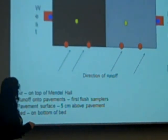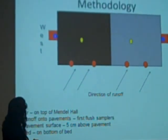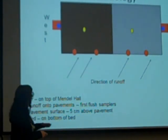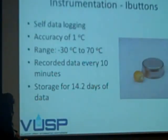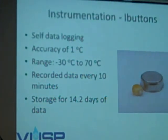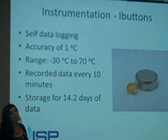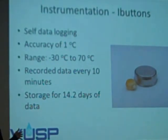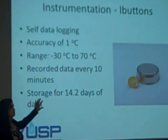We have the runoff going in, first flush samplers with temperature measurements at the inlet, temperature in the beds, and air temperature from the roof. We used these little devices called iButtons. They were really developed to monitor the temperature of eggs, since eggs above a certain temperature are not healthy for human consumption. You could throw them in the back of a truck, pull them out, and confirm the temperature stayed low enough for food safety.